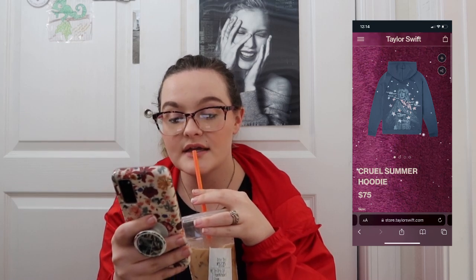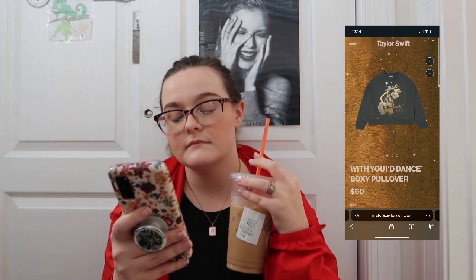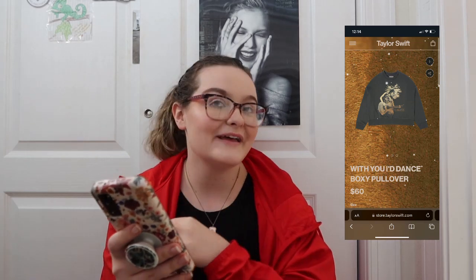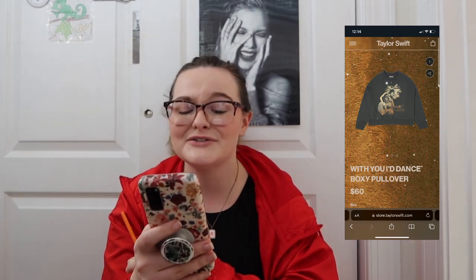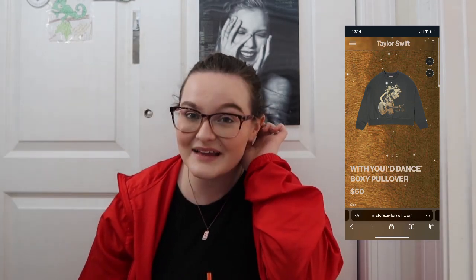Those Fearless pajamas — I'm terrified they're going to sell out. Then there's a Fearless Taylor's Version 'I Dance With You' boxy pullover and I'm absolutely in love with it. It's a classic Fearless hair flip design, ships December 8th. I'm really trying my best to restrain myself for tour — I know later I'd be mad at myself if I bought a bunch of merch and then didn't have enough for tickets.